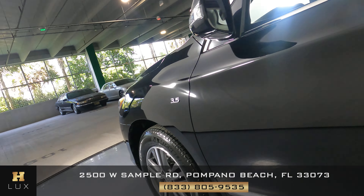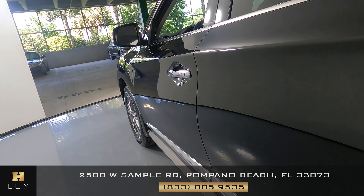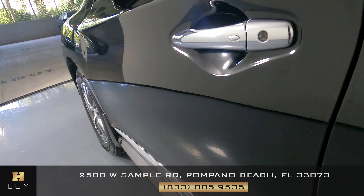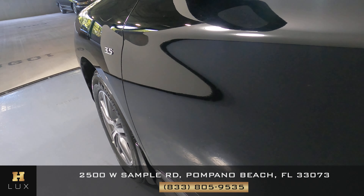Check out the doors. Doors are in perfect condition. I'm not seeing any door dings or anything like that. It's beautiful. Everything looks good. Perfect.